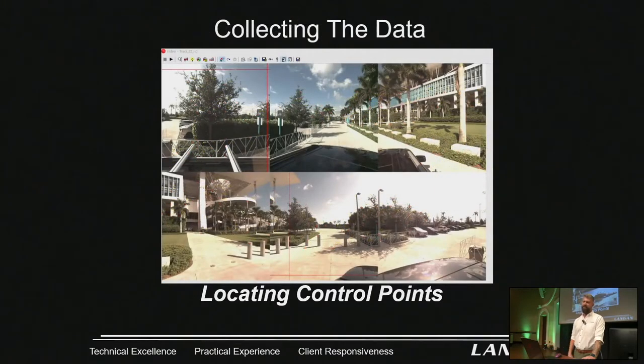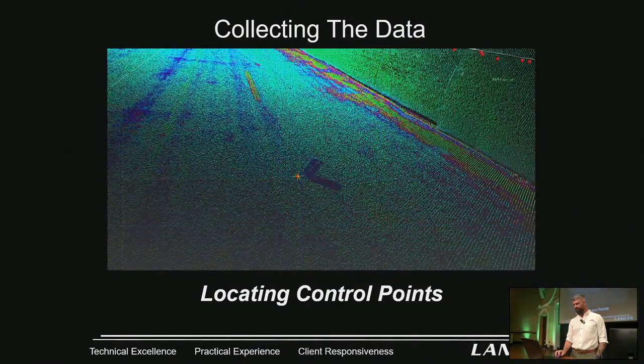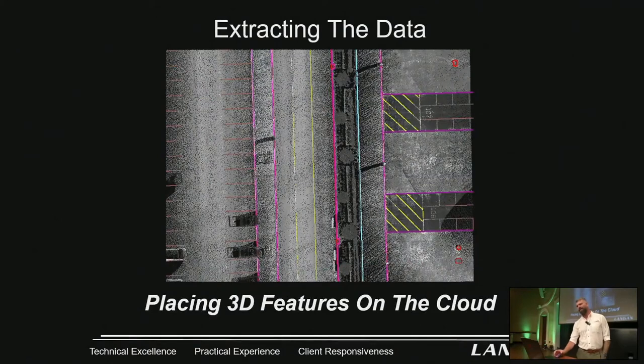These slides show inside the Pegasus software — what it looks like picking the points out, the ladybug camera, picking out the Chevron targets. Then the extraction — this is where we get to use Topo Dot. We extracted the entire site to very high accuracy to build a DTM for them to design. We were working with a company called Apex.